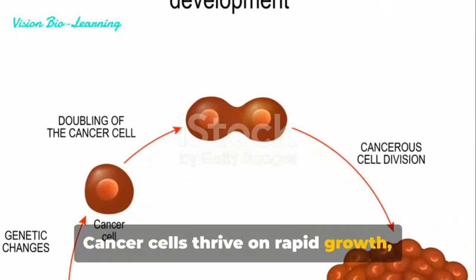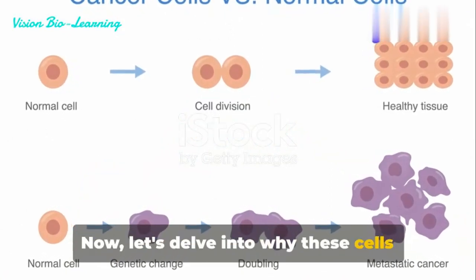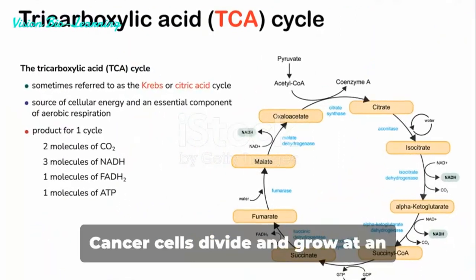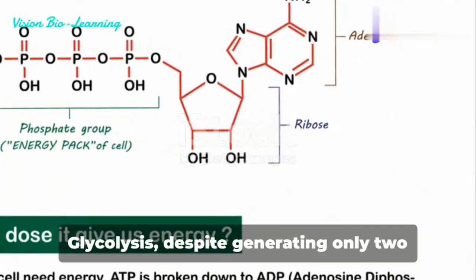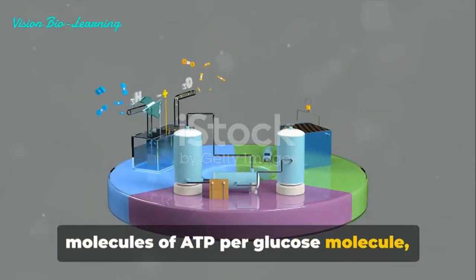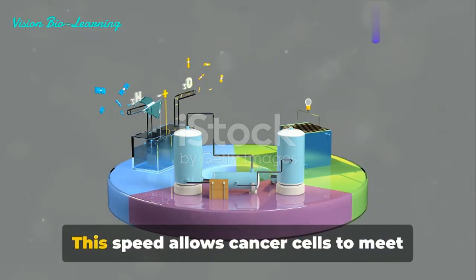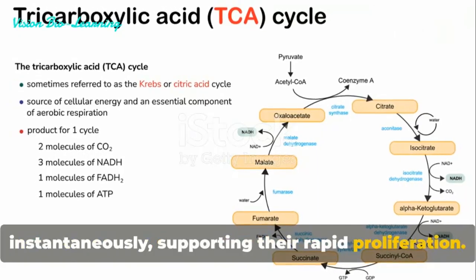Cancer cells thrive on rapid growth, which demands quick energy solutions. Let's delve into why these cells heavily favor glycolysis, a less efficient yet faster energy-producing process. The rapid production of energy is crucial — cancer cells divide and grow at an astonishing rate, far surpassing that of normal cells. Glycolysis, despite generating only two molecules of ATP per glucose molecule, does so much more swiftly than oxidative phosphorylation, which churns out 36 ATPs but at a leisurely pace. This speed allows cancer cells to meet their energy demands almost instantaneously, supporting their rapid proliferation.